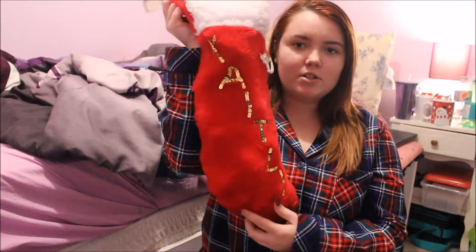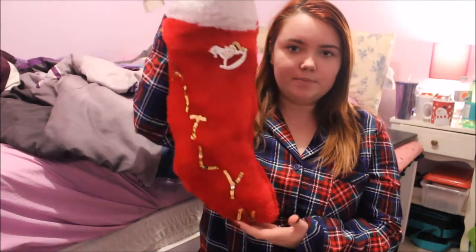Okay, so this is what my stocking looks like. It is so heavy right now. It just has my name on it, as you can see. It is jam-packed. I'm going to start with the stuff that's outside of it that I cannot fit back in it.